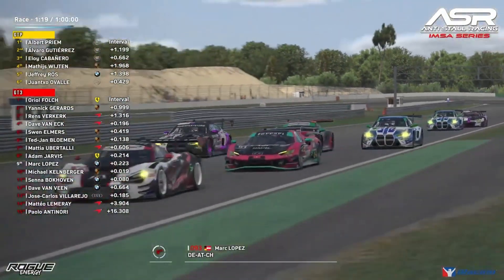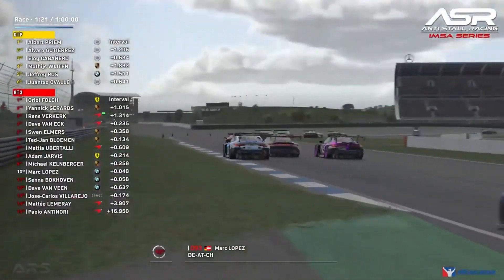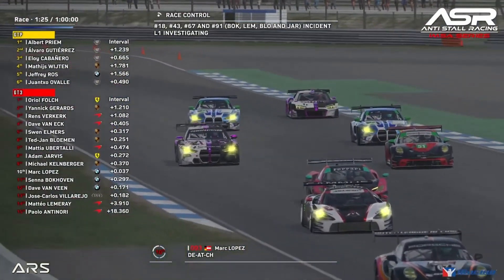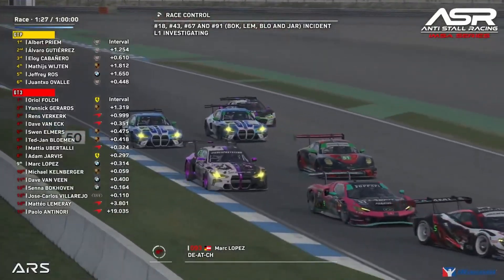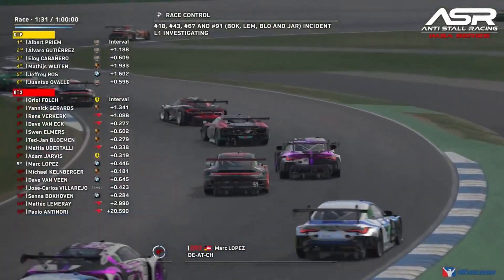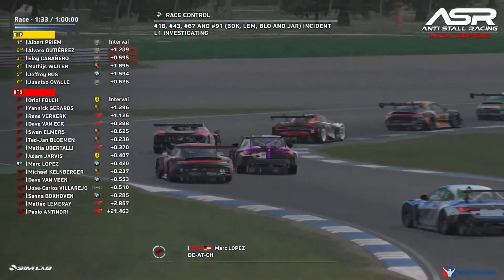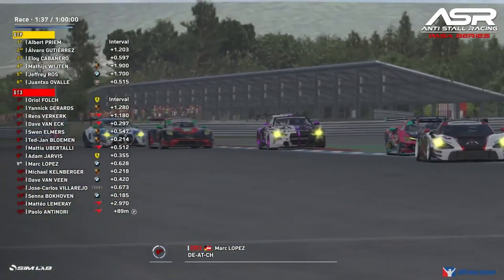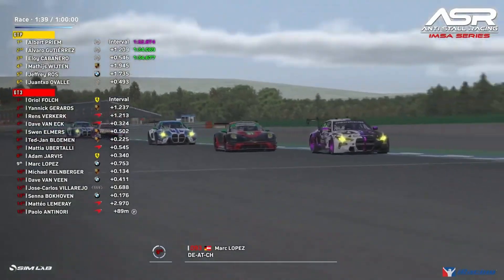Going into the kink four wide — this is not going to end well, and the BMW on the outside backs off. Under investigation is the incident between Lemroy, Bockhoven, Bloeman, and Jarvis. Four wide again into the second part of the fast chicane, but it all settles out from there on.